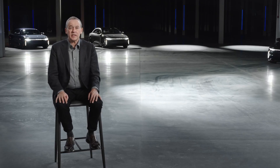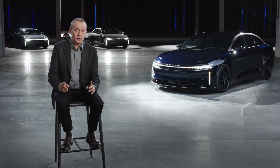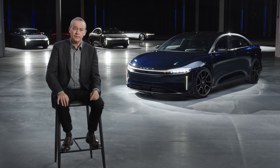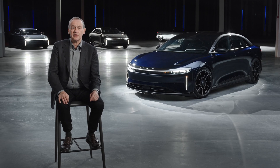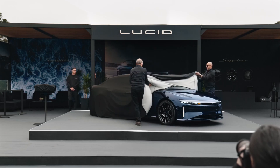This is Lucid Air Sapphire. Our Sapphire line represents the pinnacle of electric performance. We launched Lucid Air Sapphire during this summer's Monterey Car Week, and the response has been overwhelming.